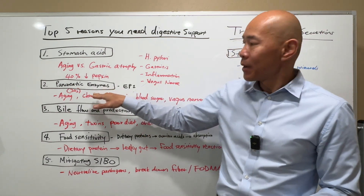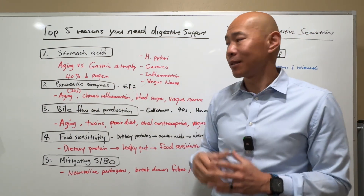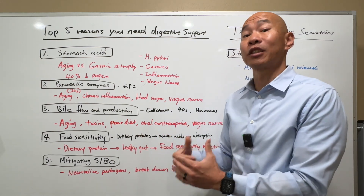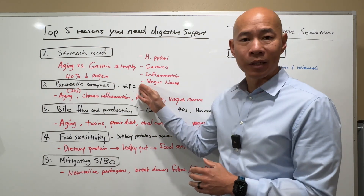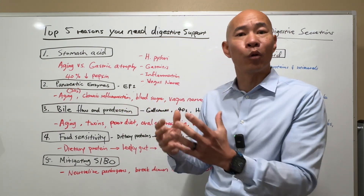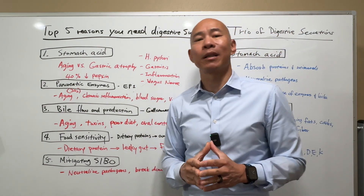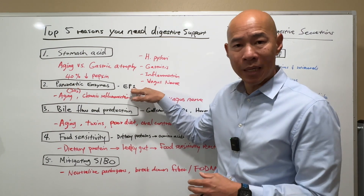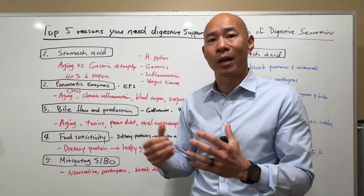Next is pancreatic enzyme. There's a condition called exocrine pancreatic insufficiency, or EPI, where your pancreas doesn't produce enough enzymes to a severe degree, causing severe malabsorption. This is typically caused by pancreatitis or pancreatic tumors and is actually a rare condition. People with EPI would definitely need to take digestive enzymes. However, in my functional medicine practice where I've helped over 6,000 patients overcome chronic conditions, it is not EPI but chronic suboptimal release of pancreatic enzymes that's causing problems leading to chronic health issues.